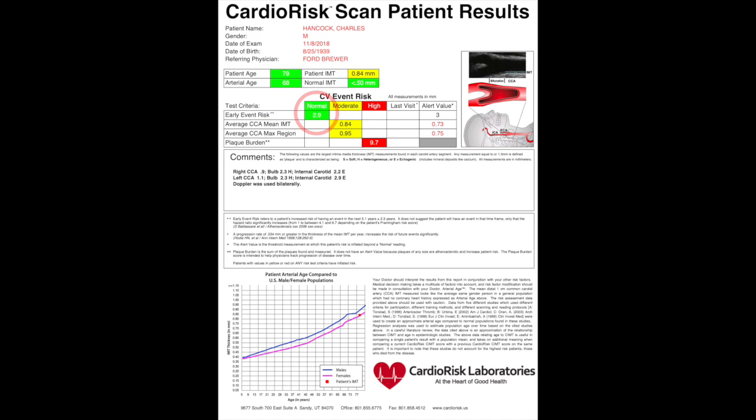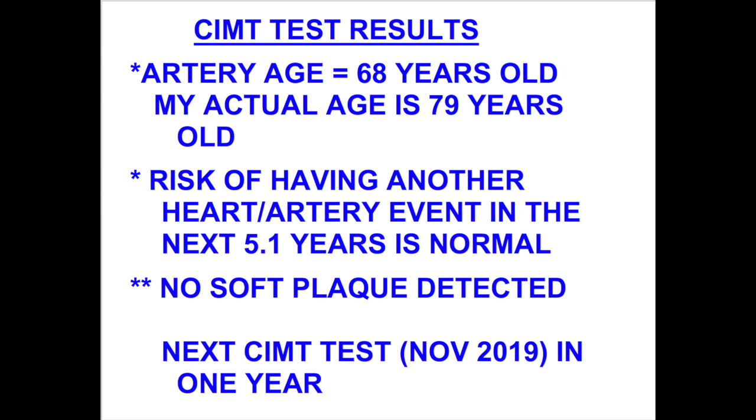The next area to look at is the early event risk — that's talking about the probability of me having another heart attack. It's colored green, meaning it's normal. For my age and arterial health, I'm in a normal range for having another heart or artery event in the next 5.1 years. I do have some plaque buildup as indicated by the plaque burden area, but no soft plaque was detected. This is nothing more than a snapshot in time of my artery condition. I won't know what's happening until I get the next CIMT done to compare results and see if I'm getting better, worse, or staying the same.